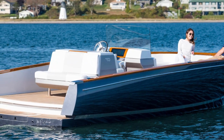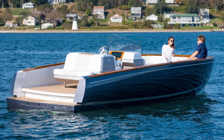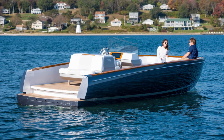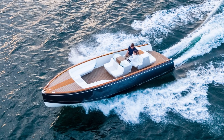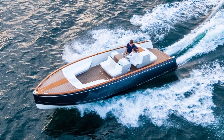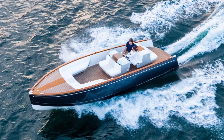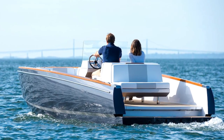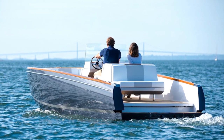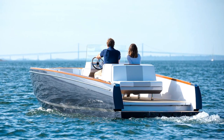Whilst the 90-year history of Hinkley is rooted in the past, they're certainly looking to the future and have just come out with an electric 28-foot boat called the Dasher. It runs on BMW i3 lithium-ion batteries, can travel 40 miles at 10 miles an hour, and if you put your foot down, you can reach speeds of 27 miles an hour. I'd have to respectfully disagree with Hinkley's claim that this boat qualifies as a luxury yacht, but I do greatly admire their investment in electric propulsion since this is such an interesting field in yacht development.